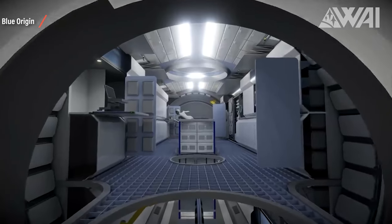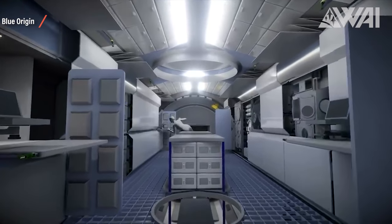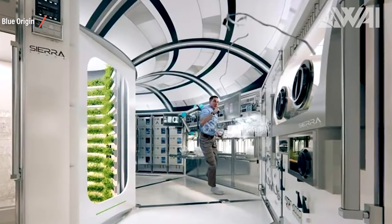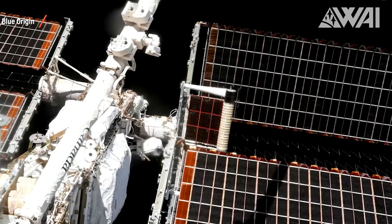Big windows that dwarf the ISS cupola will make views of Earth possible like nothing else before. It will have docking capability for Sierra Nevada's Dream Chaser and other crew vehicles. This first systems requirements review baselines requirements for the program. Now Sierra Space, Blue Origin, Boeing Space, Redwire Space, Genesis, ESI, and ASU know what they need to build, slowly taking the project into the actual construction phase.